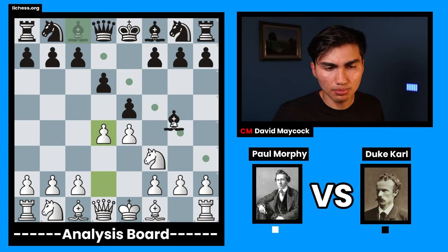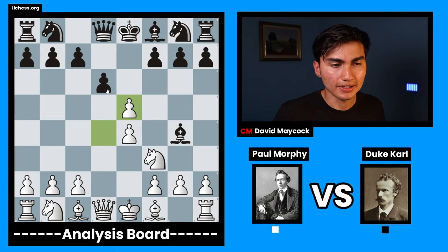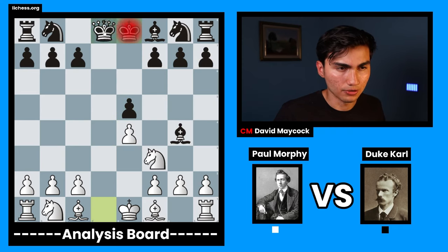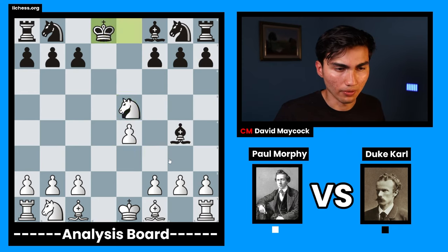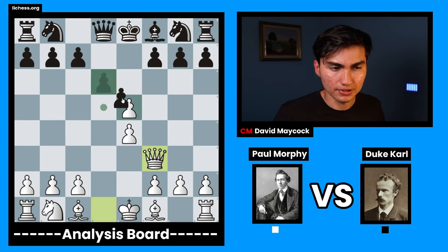Black played bishop g4, and after pawn takes, black thought: if I take this pawn now, I'm going to lose that pawn after all of this. So black took queen takes, pawn takes, and this is equal material.